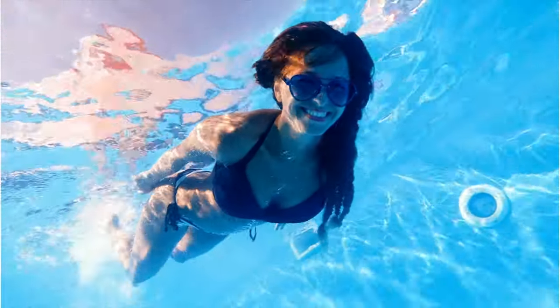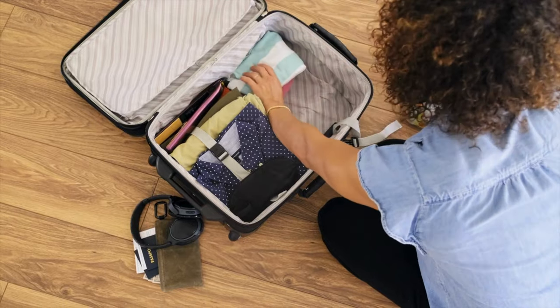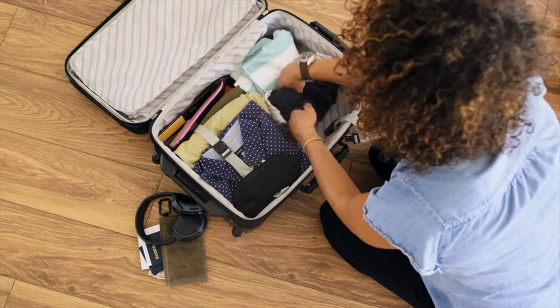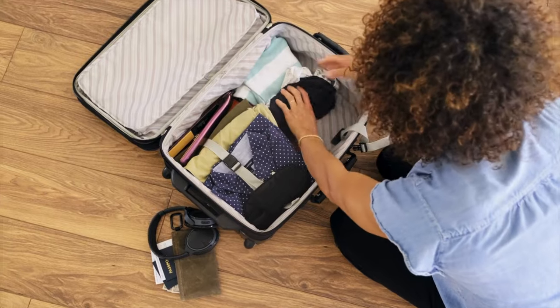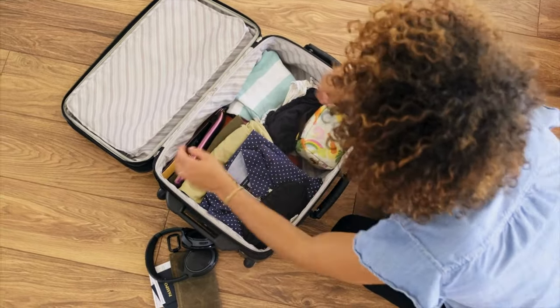For a week-long Caribbean cruise, I tend to bring two swimsuits. That way, when one is still wet and drying out, I have a fresh one to put on. I know many of you might even bring more than two swimsuits, and that's not a bad idea either.